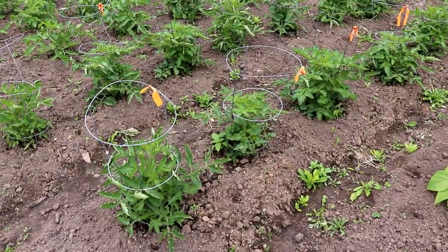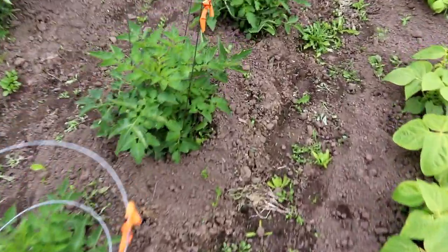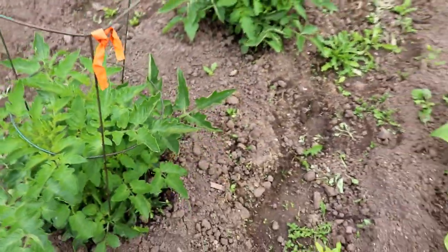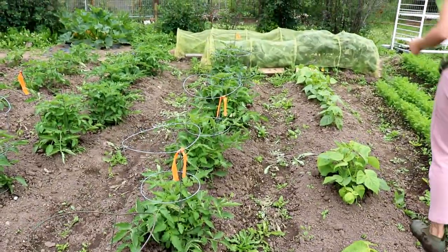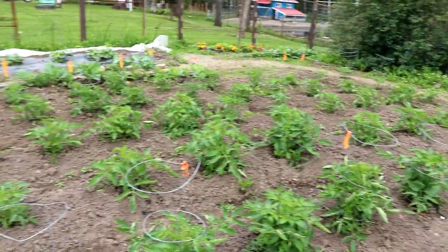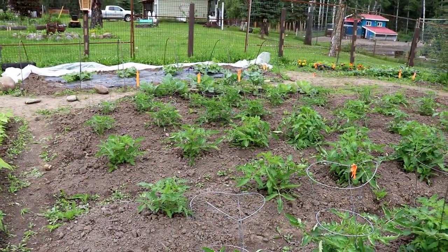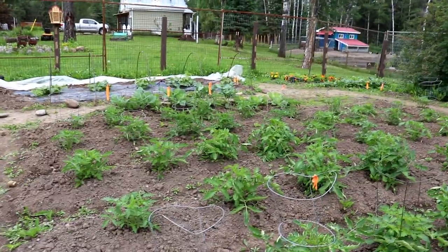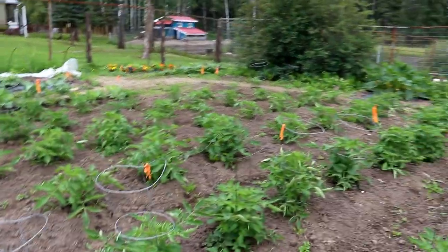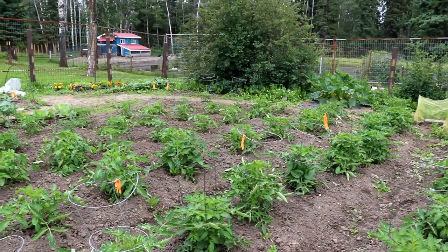The tomatoes have definitely taken off — they're beautiful, absolutely beautiful, about 18 inches tall right now. You can see how much growth has happened since the last update. They still have blossoms but nothing has opened because we lack the heat — we've got growth and moisture, now we need the heat for the blossoms to open.